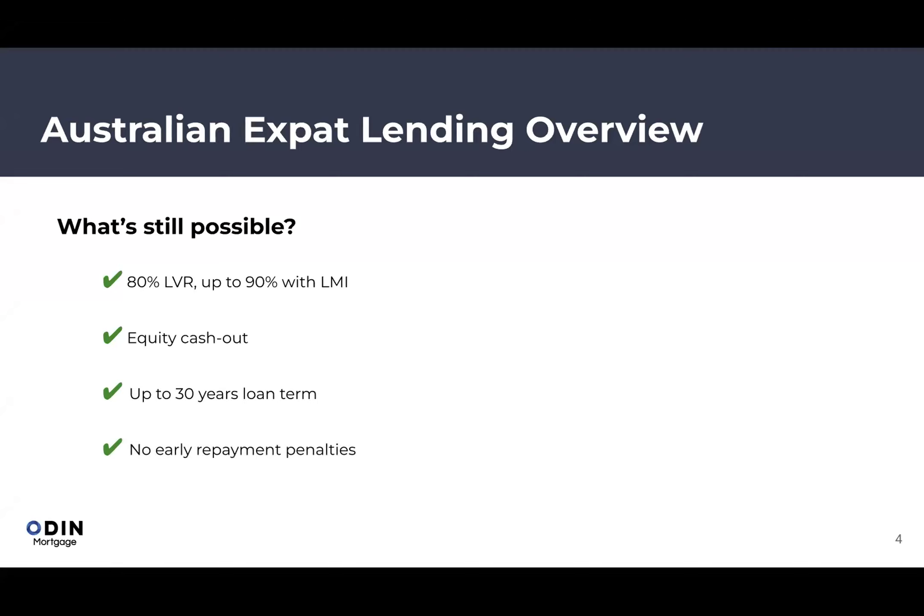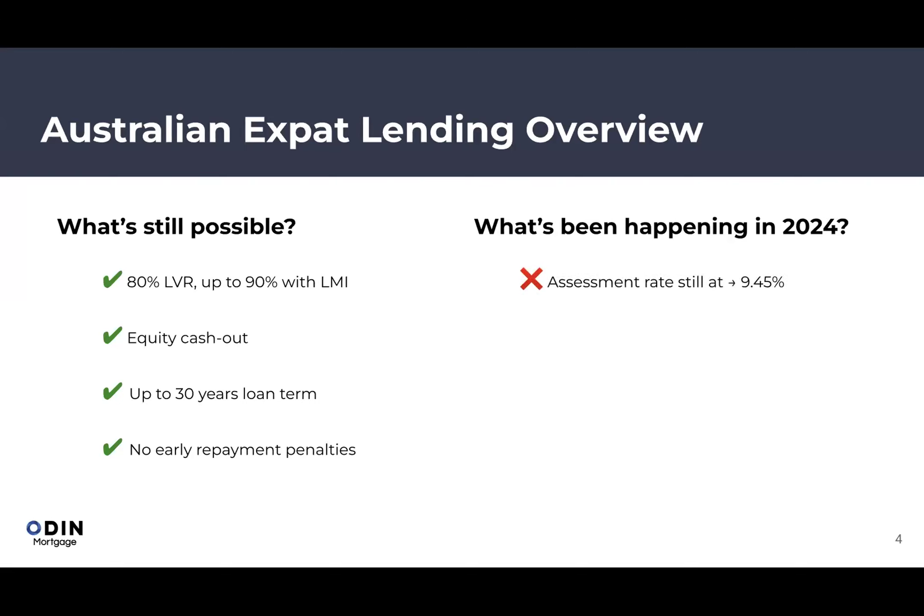Unlike countries like Singapore or Hong Kong, there are no early repayment penalties by law in Australia. So if we got your mortgage today you could pay it out tomorrow with no 1–2% penalty. This keeps the banks competitive — if one bank raises rates disproportionately, you can always refinance without fees holding you back.